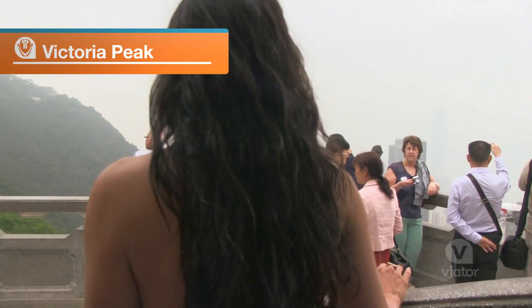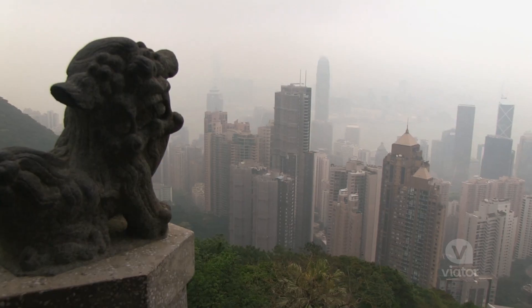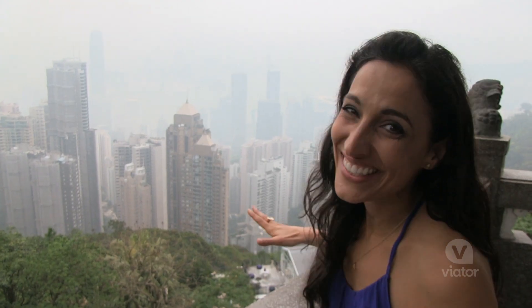Last stop of the day, Victoria Peak, where I'm going to get a bird's eye view of the city. The view from up here is unreal. You get to see Victoria Harbor and all the skyscrapers. Even on a slightly foggy day like today, the views are still incredible.